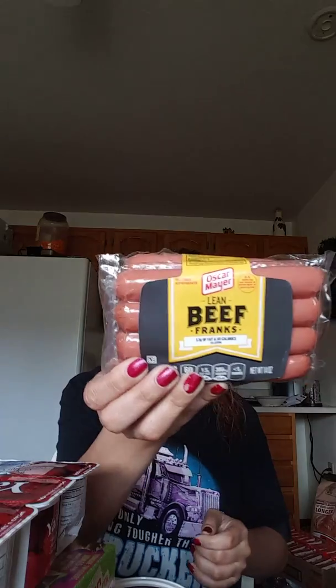I got these lean beef franks by Oscar Mayer and two of the cheese and bacon dips — these are my favorite. We already have a couple of the other ones left. My son got a bottle of ranch.